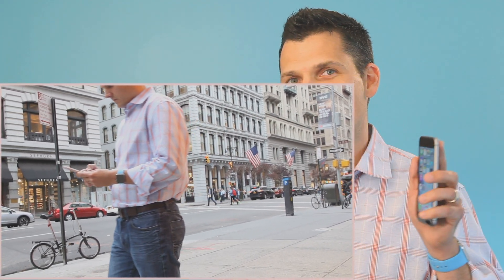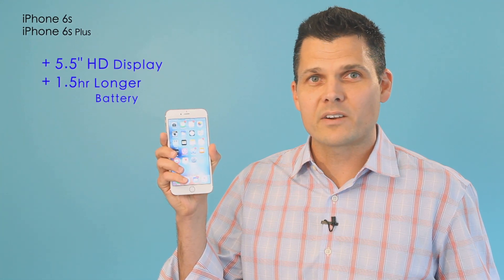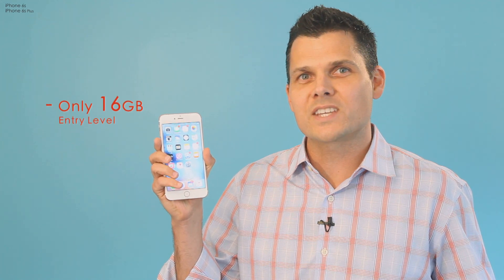Though it costs $100 more than its smaller brother, I prefer the Plus. The HD display is bigger and you get longer battery life. I just wish Apple included more than 16 gigs of storage.